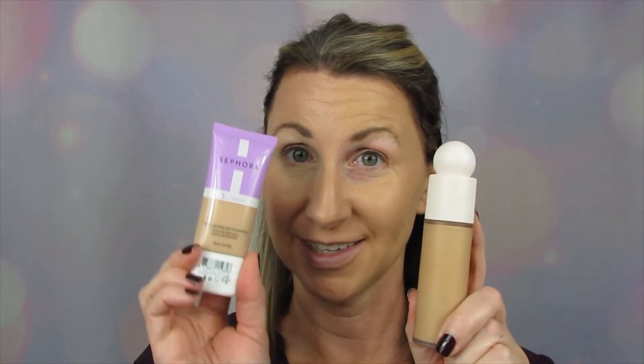Okay, there we have it. I think this is a pretty good shade match for me underneath my eyes — a little bit lighter than my foundation. If you're wondering what foundation I'm using today, that's in another video where we're testing the Rare Beauty versus the S Clean Foundation from Sephora. Stay tuned for that one as well.